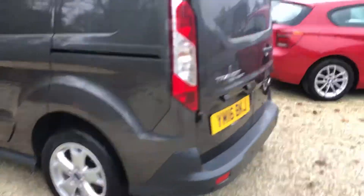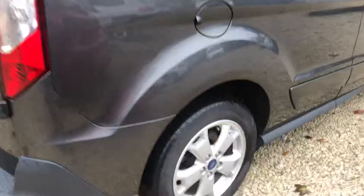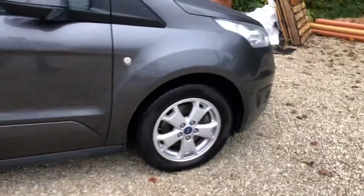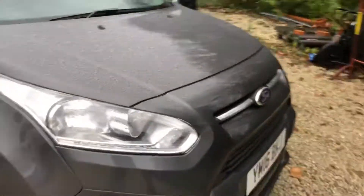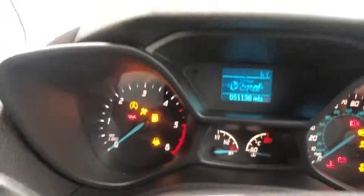Rear parking sensors — as you can see, very hard to find any marks on it. Got the upgraded alloys, air conditioning, rear parking sensors, two keys, folding door mirrors, nice interior, very clean and tidy at 51,000 miles.